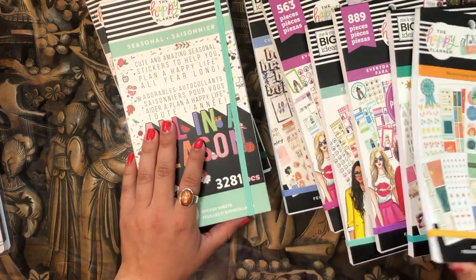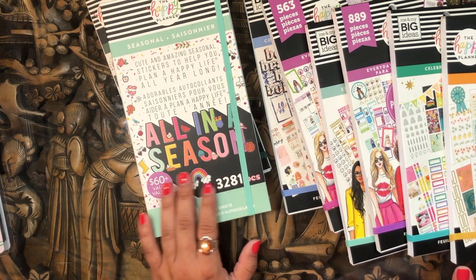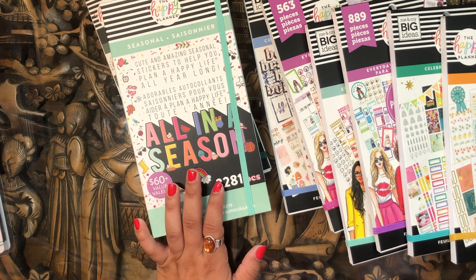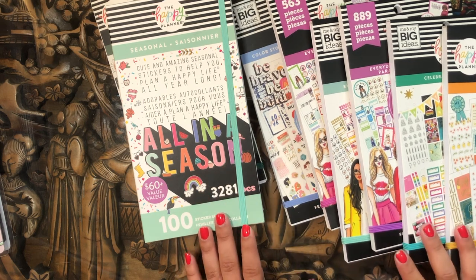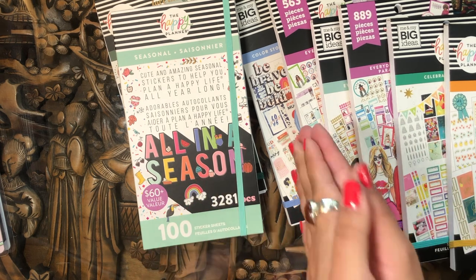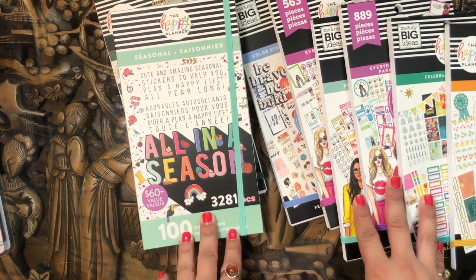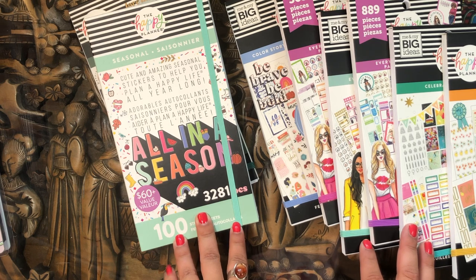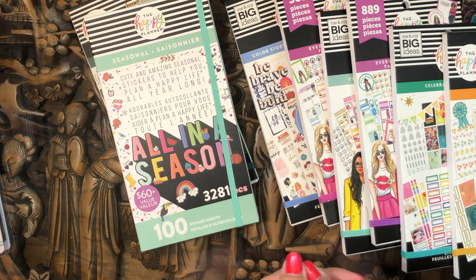And that is it, beautiful people! Can you believe how insane this haul was? I definitely spent quite a bit of money, but you know — some girls buy Louboutins, some girls buy BMWs, some girls buy sticker books. You treat yourself sometimes. Thank you so much for stopping by. Let me know if you picked anything up from the Memorial Day 30% off sale, and let me know how you feel about any of these sticker books. Stay safe, stay blessed, and happy planning!